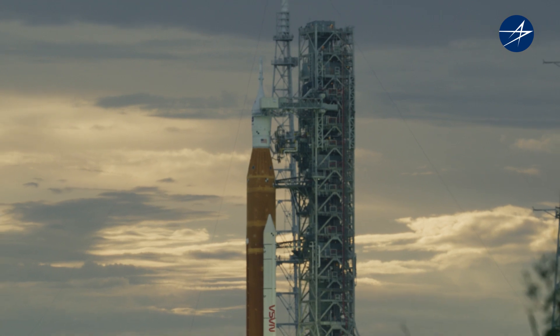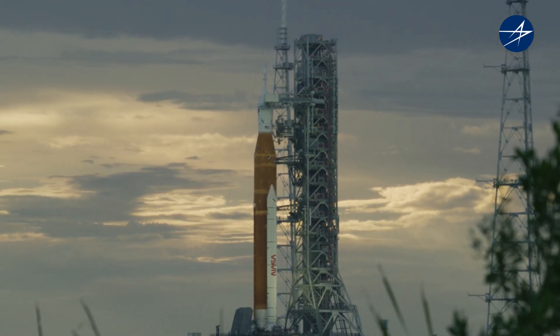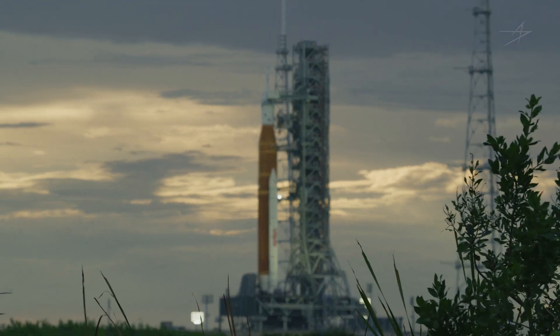On behalf of myself and everyone at Lockheed Martin Space Makers, we thank you for taking the time today and for all that you're doing on Orion. Thank you for joining Lockheed Martin Space Makers today. Follow along as we continue coverage of NASA's Artemis I mission. You can watch these interviews on YouTube or wherever podcasts are found at Lockheed Martin Space Makers.